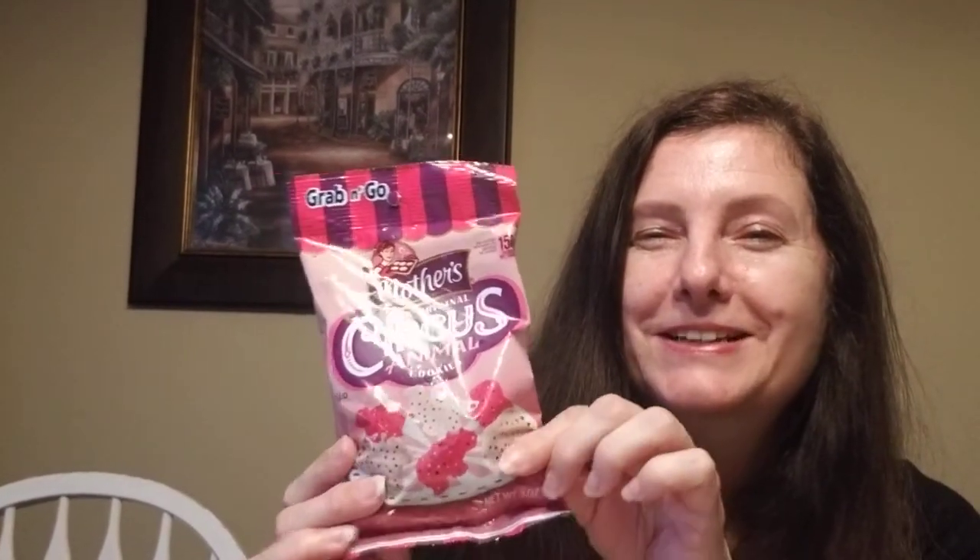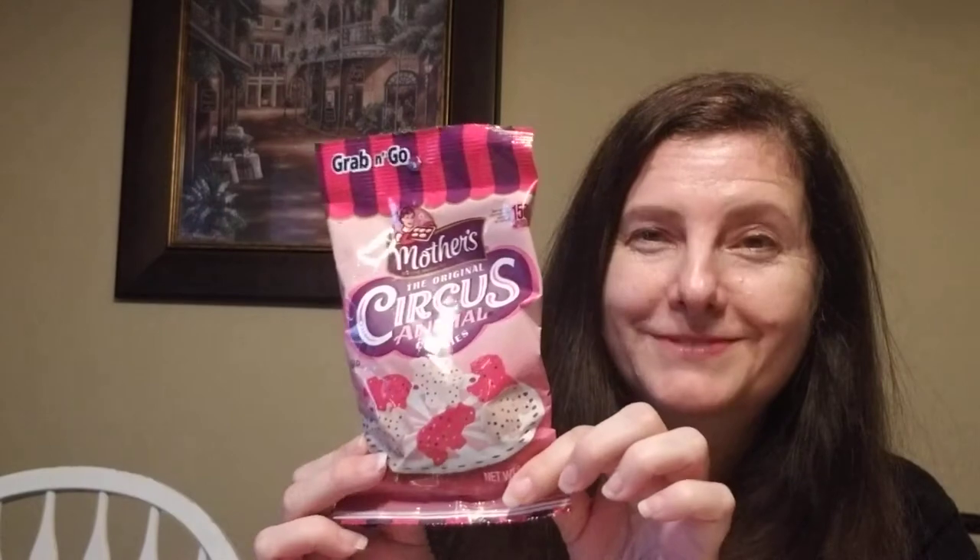My husband and I were talking the other day — he used to get Mother's Cookies, the ones shaped like little animals. Well, they have them! So this is going to be his snack for next week. It's so cute. If your kids have not had these, it's fun to give them. They come in a big bag. I saw the circus animals — the original circus animal cookies. I thought that was cute.